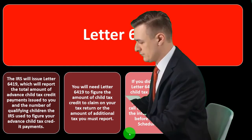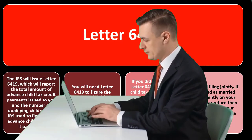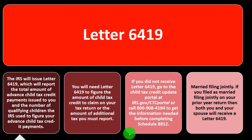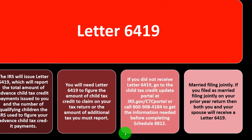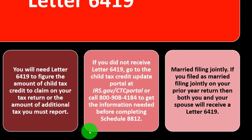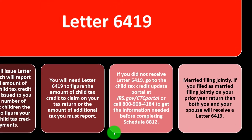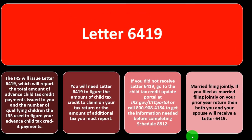You might also be able to get the information from your IRS account at irs.gov. You're going to need it, because if you don't have it and don't use it, you'll fill out the tax return improperly. It will likely get caught on the IRS side and cause delays, so you want to get it right.